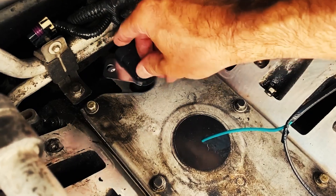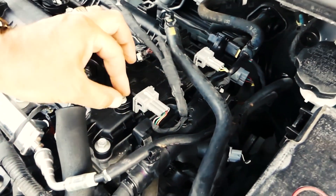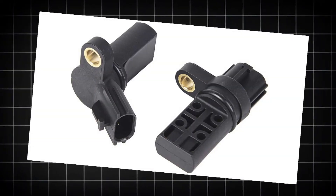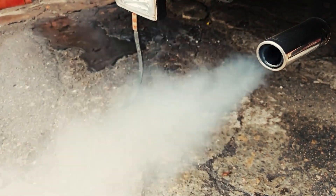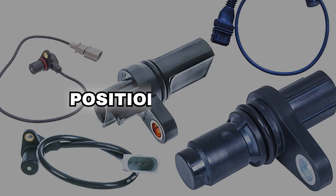To make things more logical and easier to understand, I have grouped sensors into five categories: position, airflow, pressure, temperature, and air-fuel ratios, emissions, and others. And we're starting right away with position sensors.